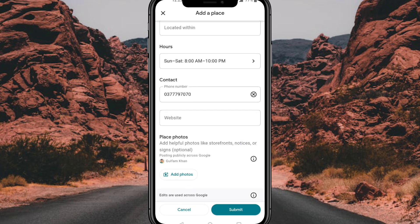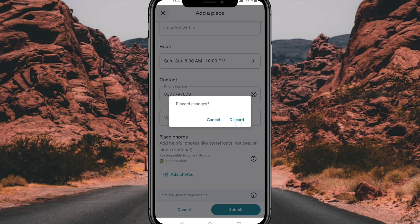Wait for 24 hours for approval. Share this with your friends who don't know how to add their business on Google Maps.